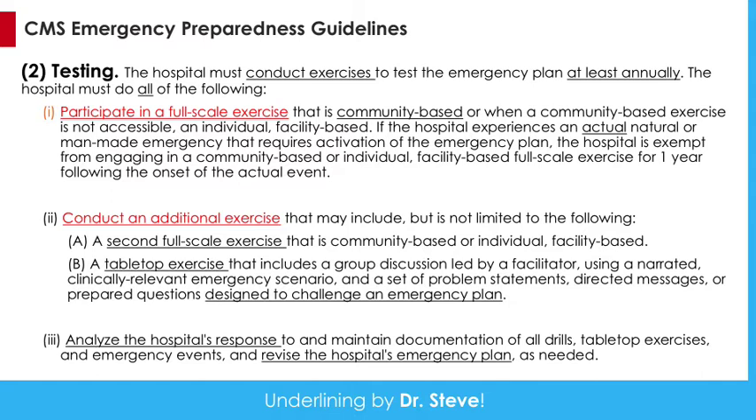For testing, you must conduct two — one drill and one exercise. The first is a full-scale exercise considered community-based, done with members of your community response: hazmat, fire, police, EMS, et cetera. Or if you have an actual event, you can take credit for that, within one year following the actual event. The second thing you have to do is an additional exercise — either a second full-scale exercise or just a tabletop exercise: sit in a room with all the relevant people, discuss the event, throw out scenario events, talk it through, and challenge what's in your emergency plan. Finally, you have to analyze your response and develop an after-action report, and revise your hospital's emergency plan based upon what you found.